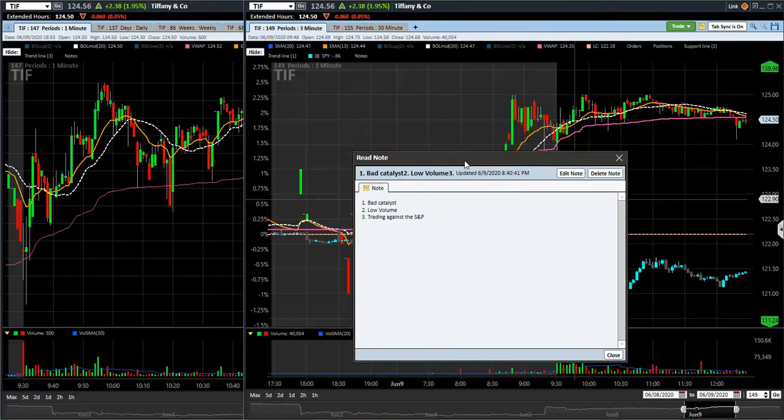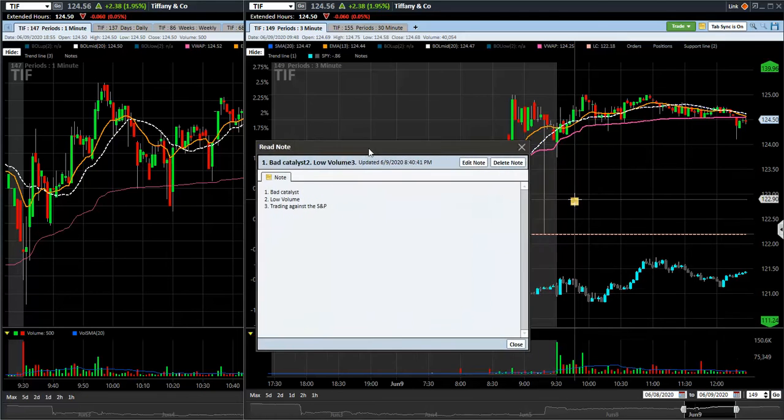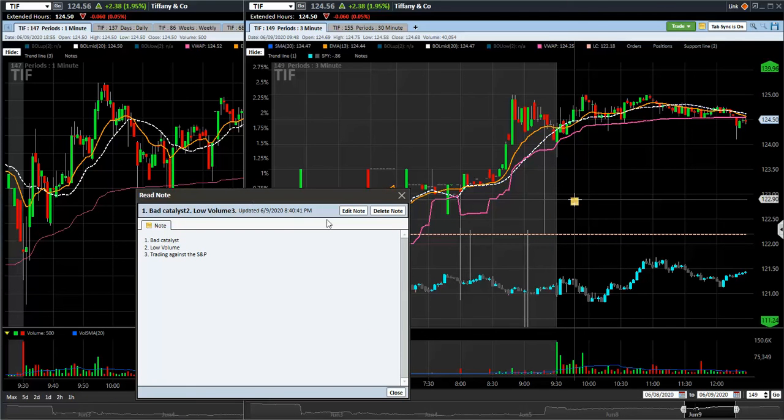Let's talk about those problems so you won't make the same mistakes. Number one is the catalyst. Today Tiffany had earnings — it was bad. They missed EPS, they missed revenue. And yet the stock was up pre-market and trying to break out. The catalyst was bad; I should have been trading this on the downside, not the upside. Going against that was the first bad thing.